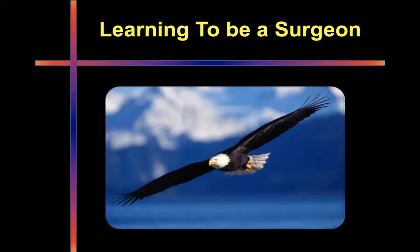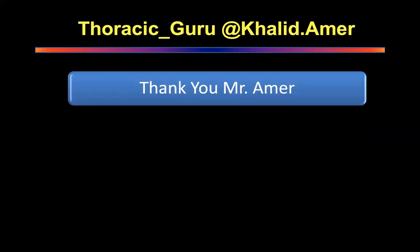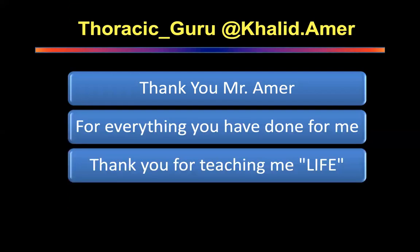All my abilities in thoracic surgery are thanks to Mr. Ema. He is the true thoracic guru — very unassuming, very quiet. He doesn't talk much, but he is the true guru in every sense of the word. Thank you, Mr. Ema, for everything you've done for me, for teaching me the meaning of life, and for taking me to a place where I can now impact other people's lives.